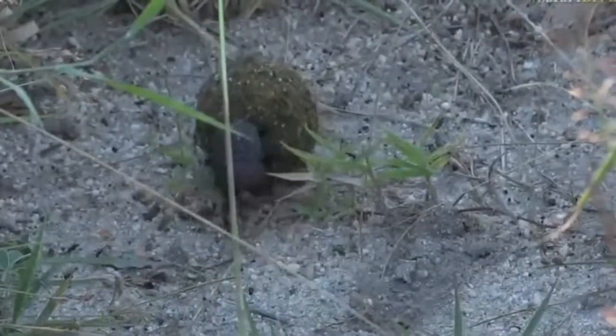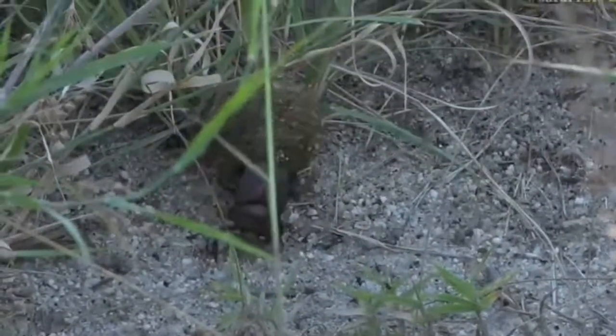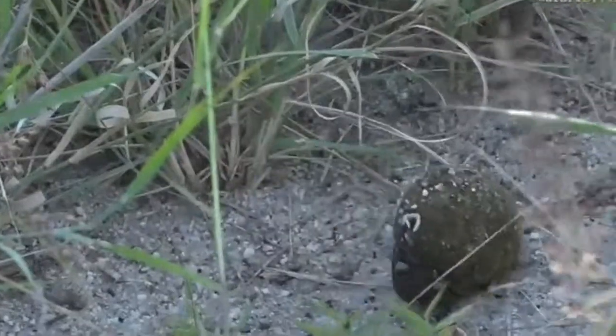Basically their parents are providing them with a really good start to life. See how he's using his head at the bottom — all of that work is done by his front legs.